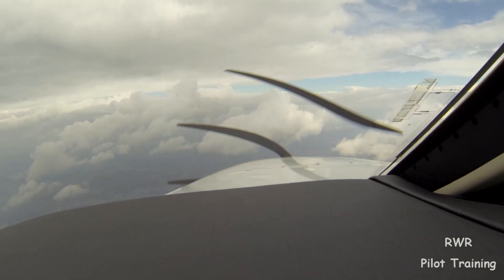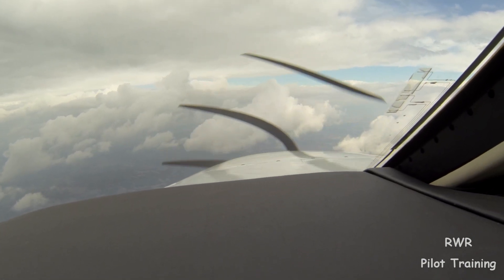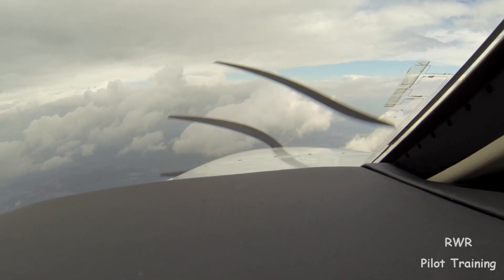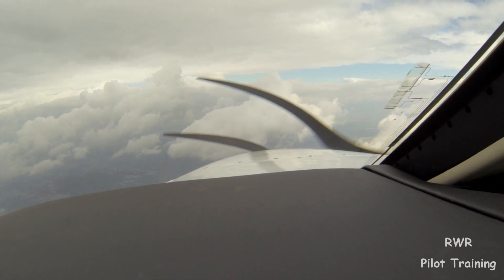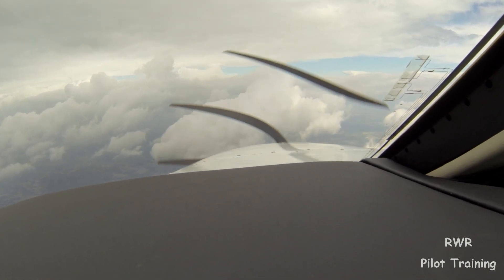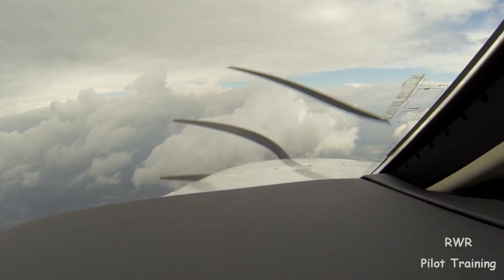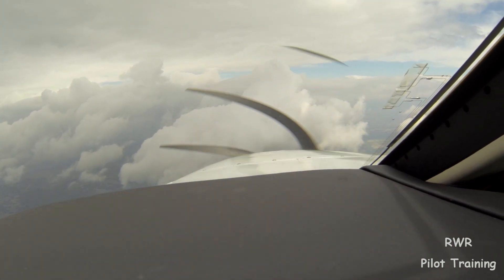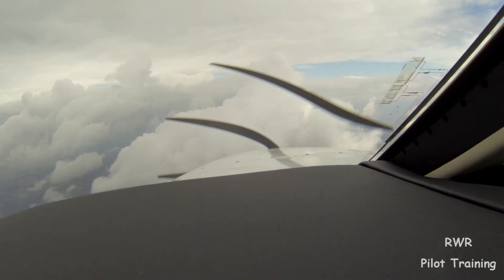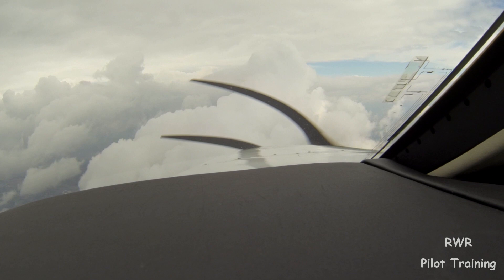Murray is non-towered — that's the proper term — and this means we're going to hear something like 'radar services terminated, change to advisory frequency, are you familiar with cancellation procedures,' a phone number if you need it, cancel with me in the air or on the ground on this number. One thing for planning to be aware of is that all of this happens quickly, and it happens when you have other stuff to do. Be thinking about that in advance so you don't get trapped.